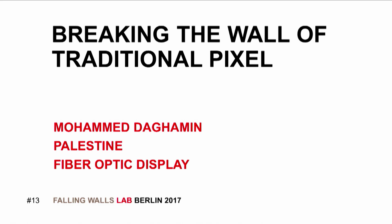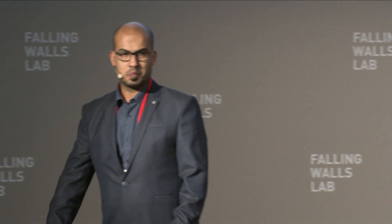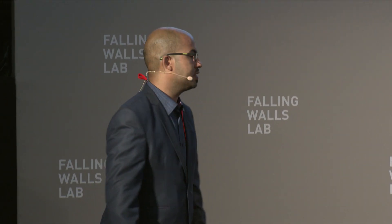Mohammed Dahamin, Fiber Optic Display, Palestine. Good morning, it's my pleasure to be today with you in Berlin. Welcome to the future of the screen.